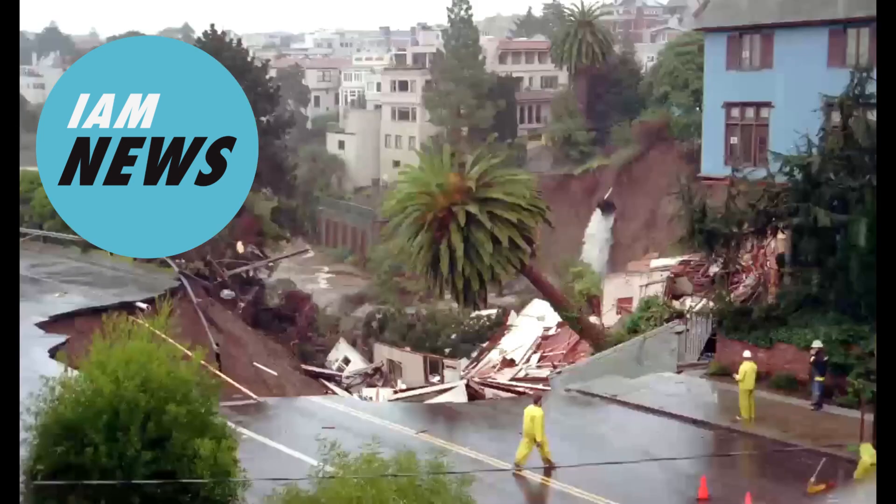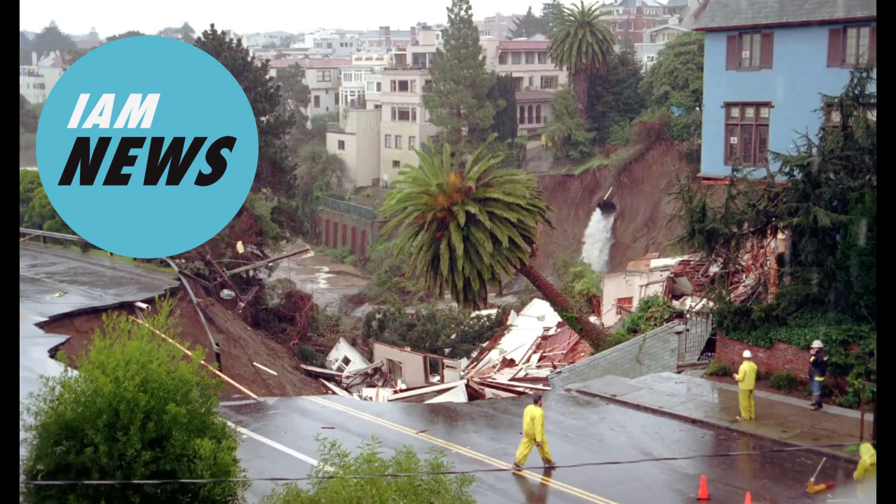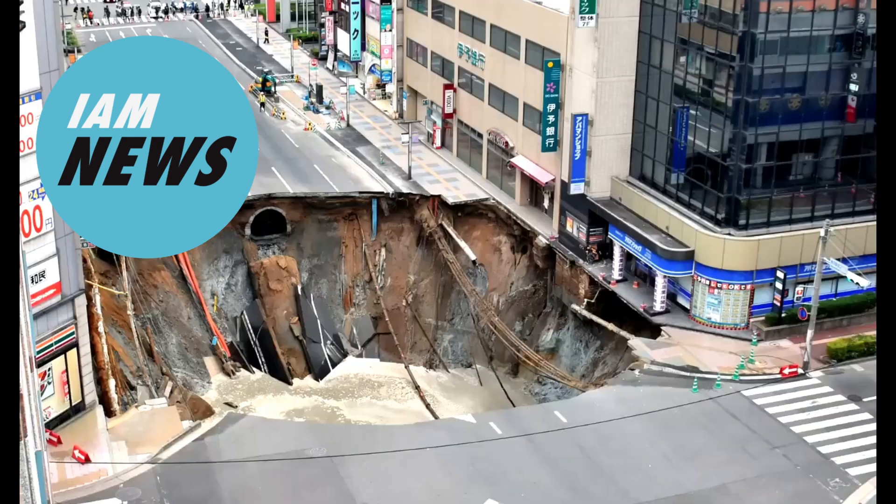Finally, when the overlying soil layers that form the roof to an underground cavity become too thin, too heavy or too weak, they can suddenly collapse. Even though the cavity may have existed for thousands of years, since nobody knew it was there, it appears to open up as a sudden event. In reality, it is just the roof of the void that collapsed to form the depression or hole in the surface known as a sinkhole.